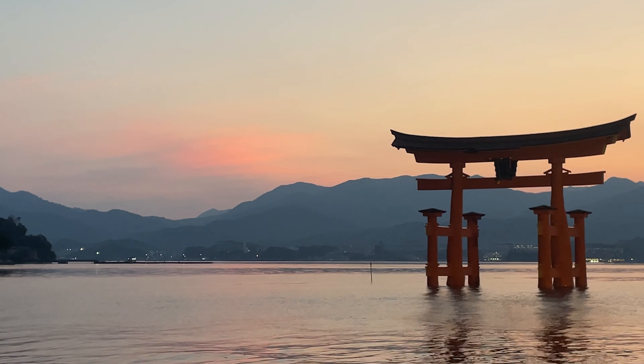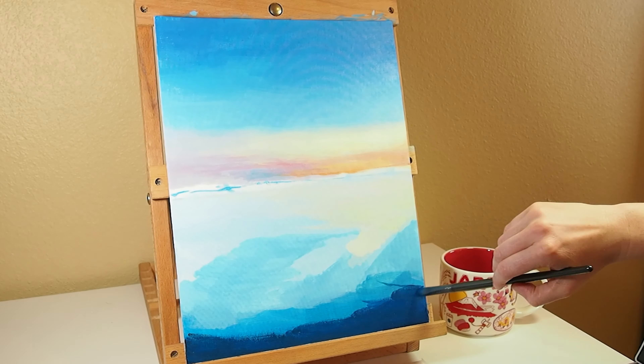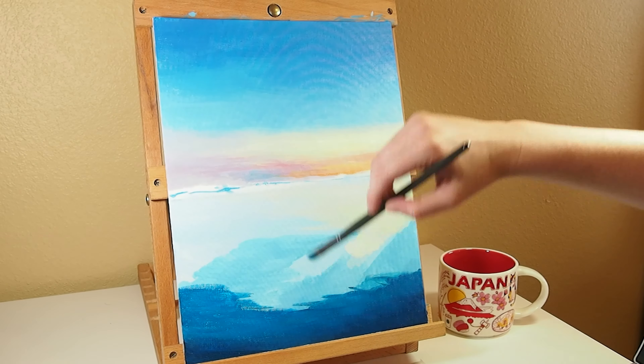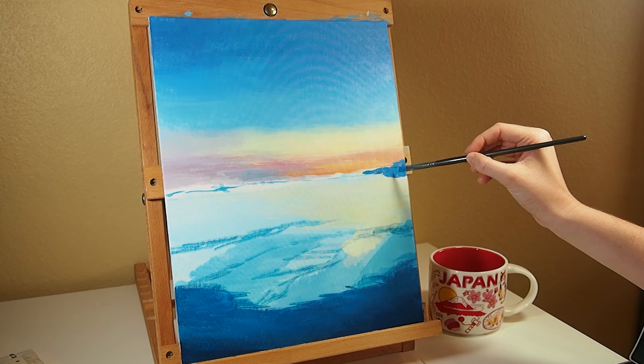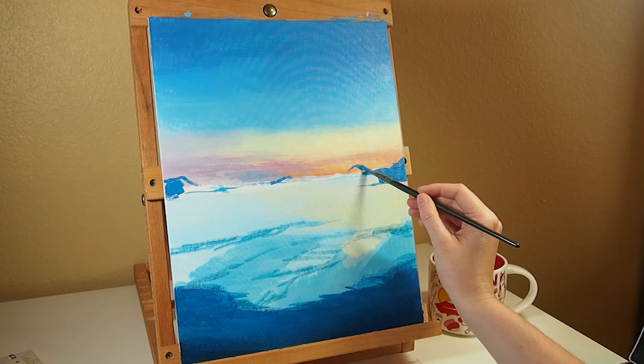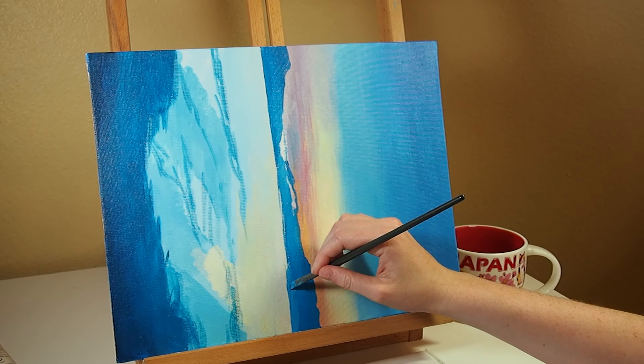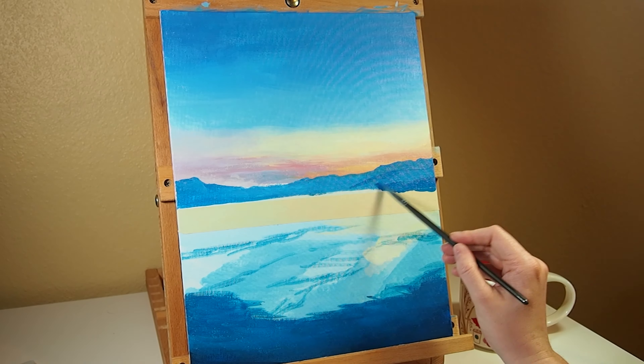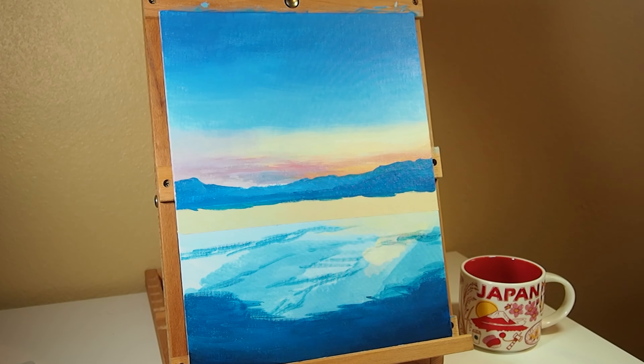When I first arrived to Miyajima, it was the morning and the tide was low. Throughout the day, the water gradually came in from the bay and by night it had completely submerged the shrine. As both a landscape painter and architectural designer, Itsukushima and Japan as a whole were an endless source of inspiration for my work. This piece is one of many I am painting about my time there.